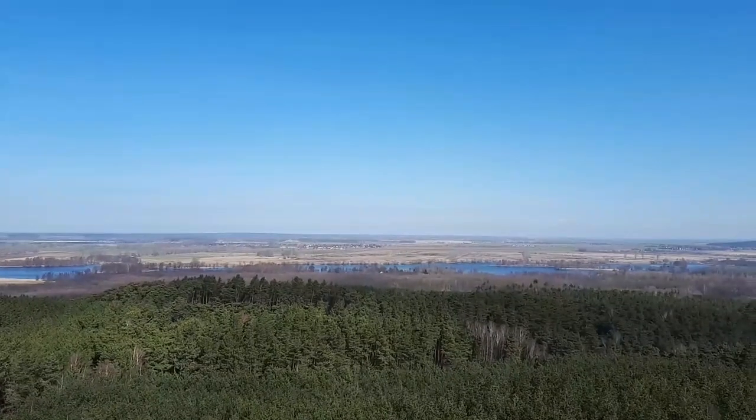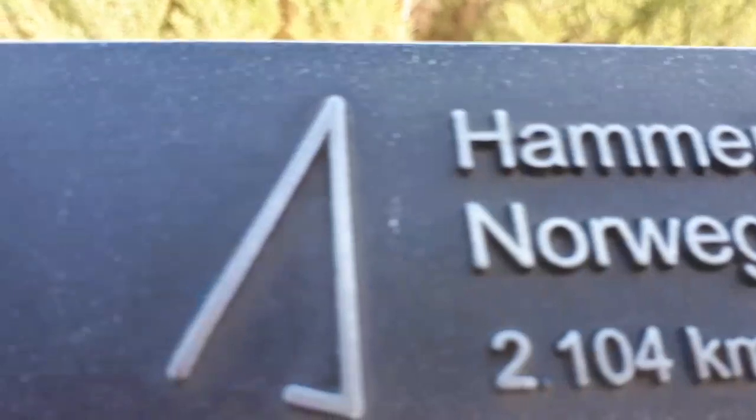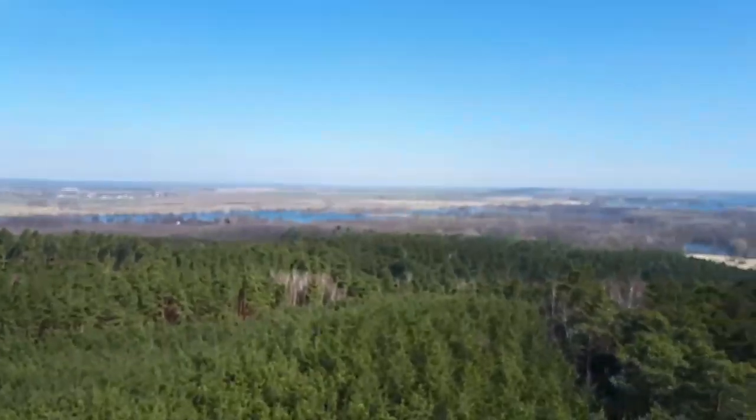There are signs for Rügen and a Hammerfest in Norway. You can't see it clearly from here, but I'm going to read it. This should be the Harfe.